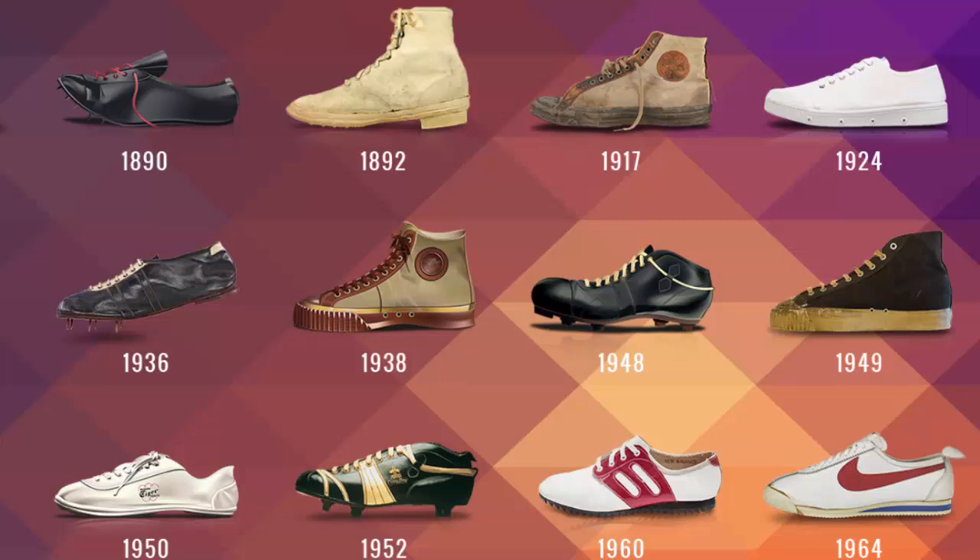A couple more fun facts about Bill: they actually used a waffle iron to create the pattern on the bottom of some of the original Cortez shoes. They sold them out of the back of vans at track meets. Literally a waffle iron — melting the rubber to get that pattern for more grip and tread. Bill was reportedly doing that in his kitchen.